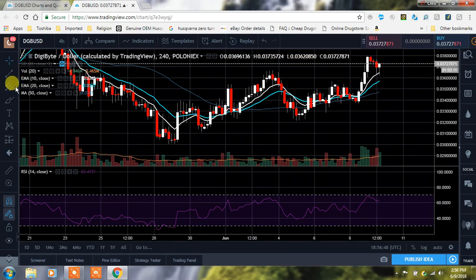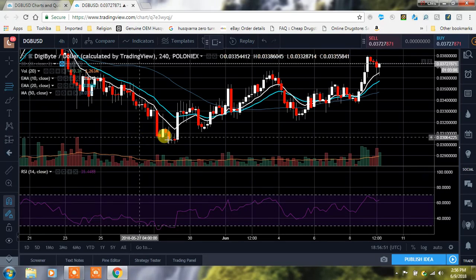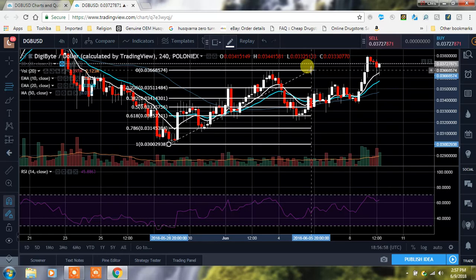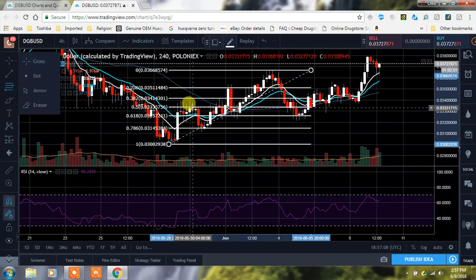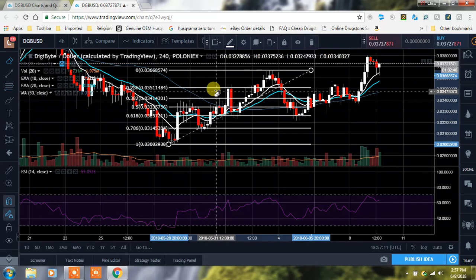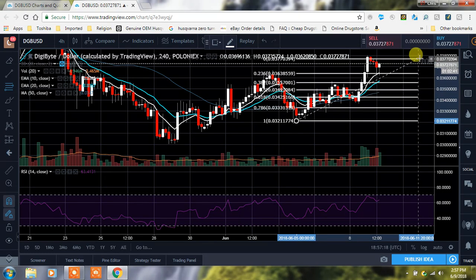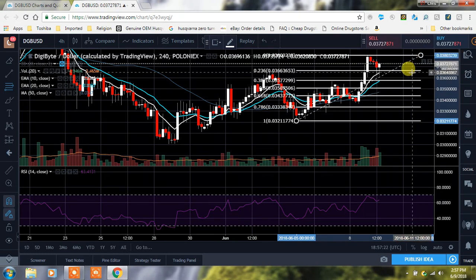Let's check our retracement so you guys can see. On the four-hour, retracements have typically seen closes around the 618, so you can see how it came down — we wicked through but closed up above it. Now pulling our fib for this move, the potential area we could drop down to is the 618 retracement, which would still hold our higher lows — and that would be around 3.43 cents on the 618.